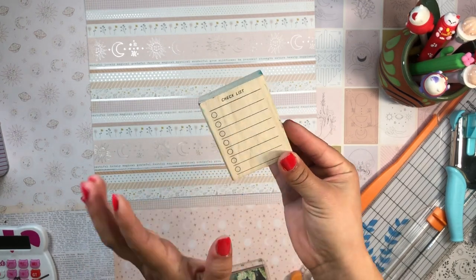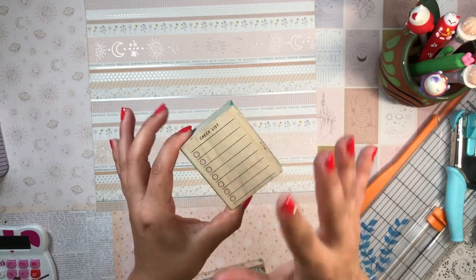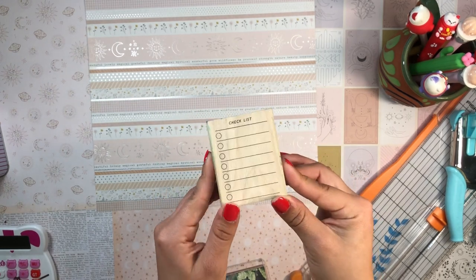Speaking of stamps, I also want to shout out this very classic checklist stamp — well used and well loved. It's such an easy way to throw down a quick checklist. I love functional stamps like this so much and it's definitely a favorite.